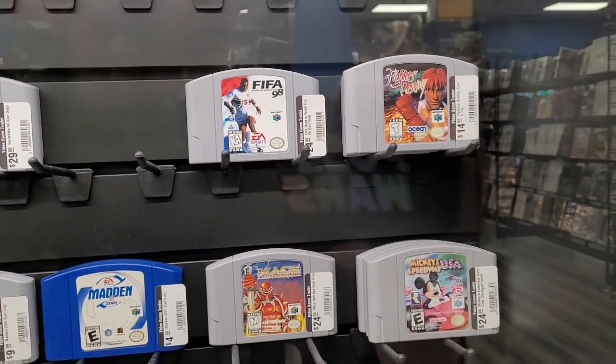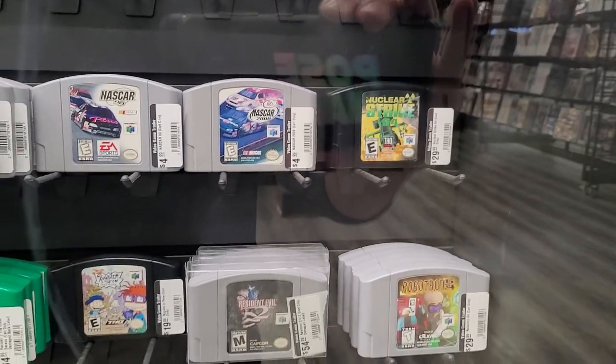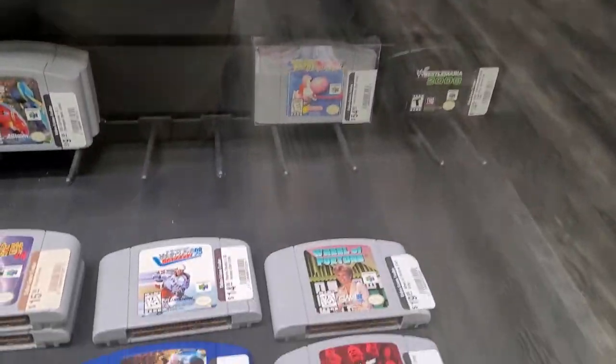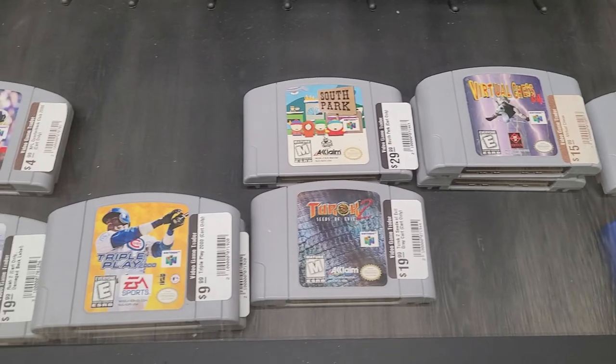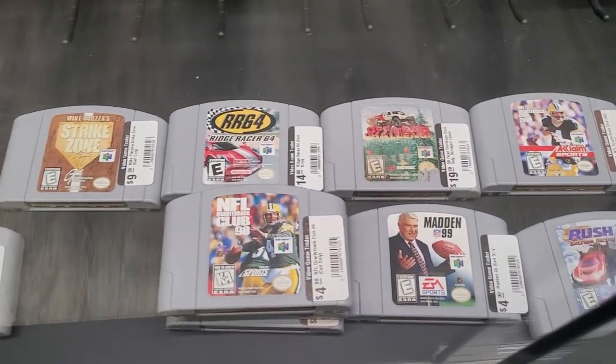Excitebike — I used to play the heck out of that game. I called it Excitebike, I don't know if it's Excitebike or Excite-bike. Resident Evil 2 on the N64 was when I played it the most, and Turok 2 as well — love Turok. I re-downloaded it on PlayStation at one point which was a fun playthrough. I had that South Park as a kid.